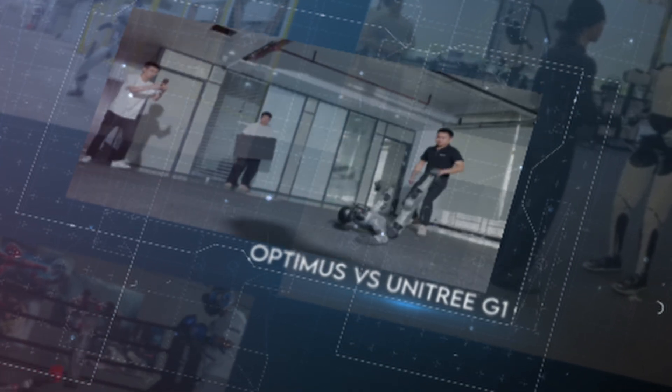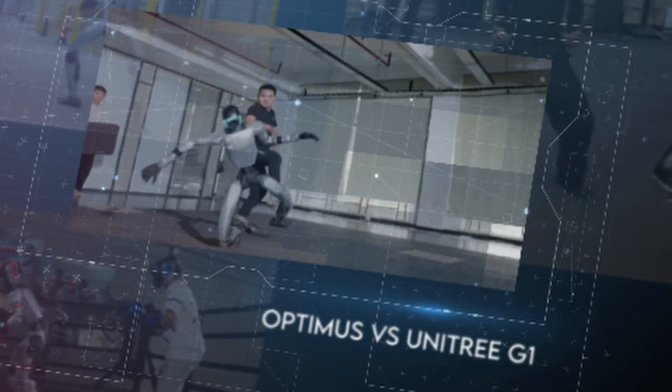By the end, I'll give you my verdict, but it's up to you to decide who really wins. So let's break it down.